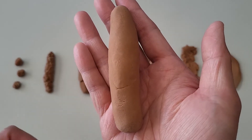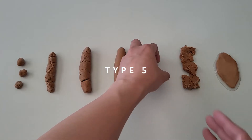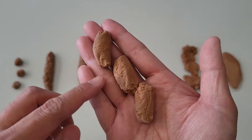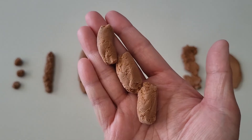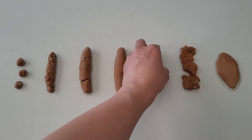Type 4 is another indication of a normal poop. Type 5: soft blobs with clear-cut edges. These are typically smaller pieces but easy to push out, and you may feel a sense of urgency when the feeling hits. This type is an indication your diet may be lacking fiber and food passes through your digestive system too quickly.